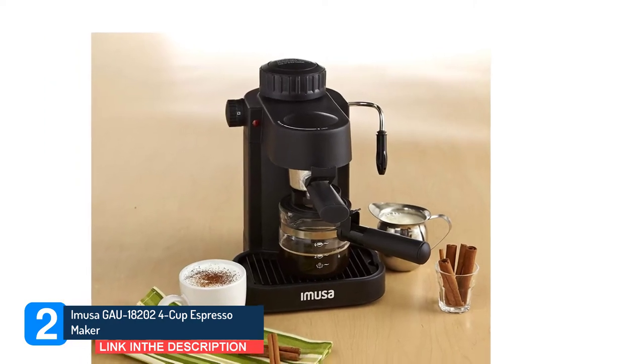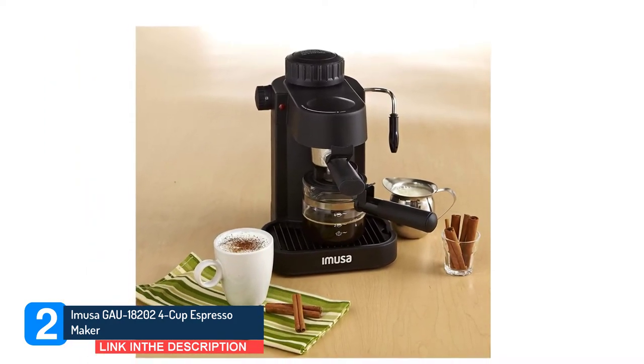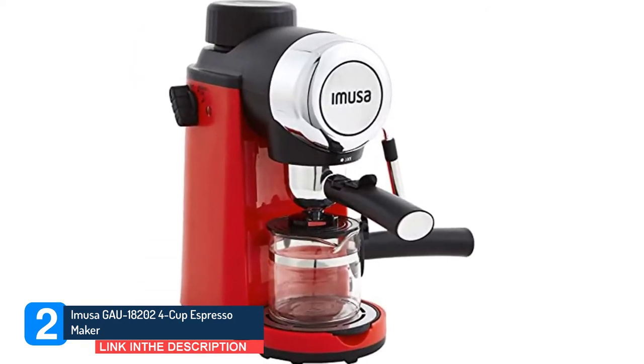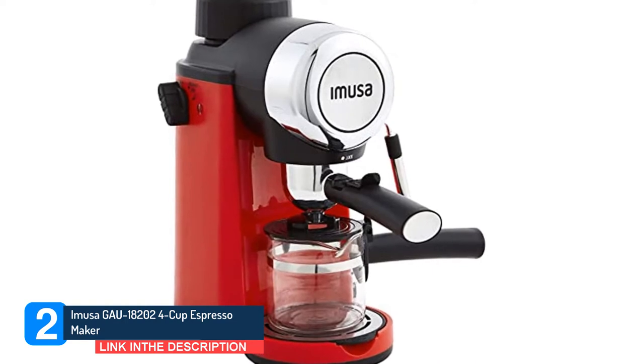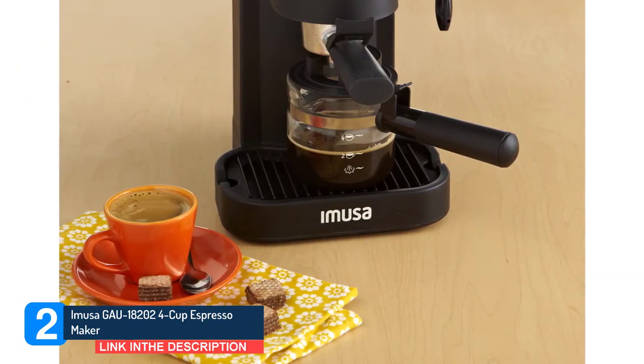And while it's not the most sophisticated machine on the market — that would be the Breville model above — it does get the job done. As one puts it, it's a $29 maker, not a $500 maker, but it still does a good job. It is easy to use and clean, and the taste is great.